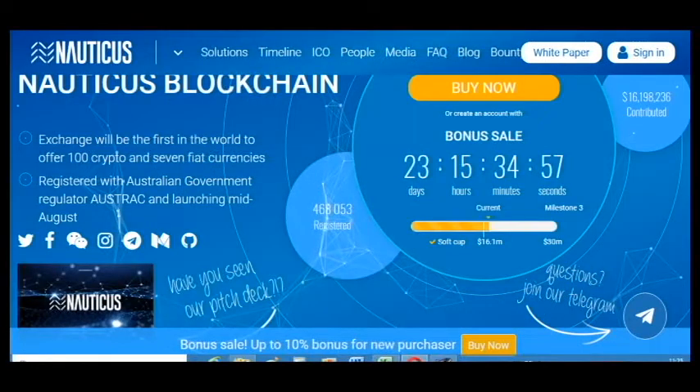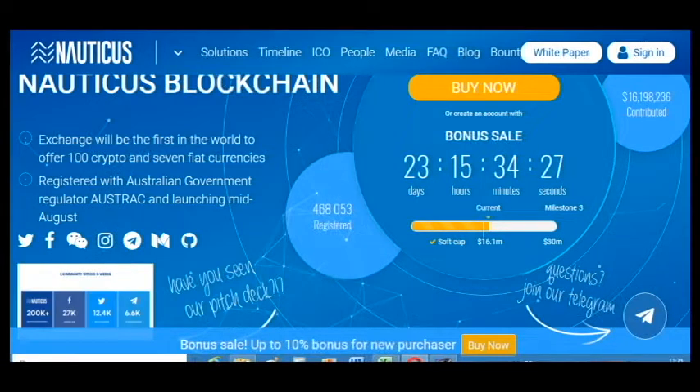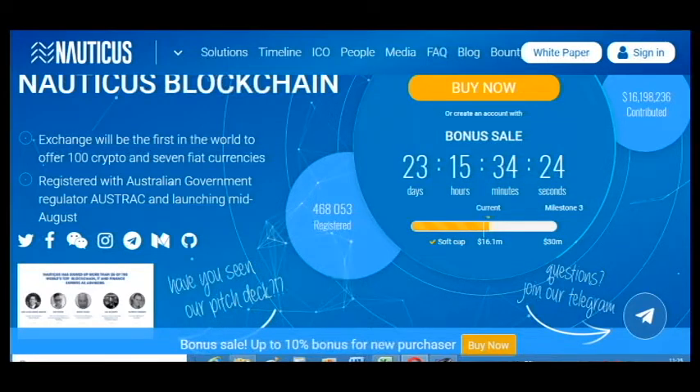The difference with our platform is that it is registered with the Australian government regulator AustRAC and launched in mid-August. We reached a soft cap and today have already raised about 16 million dollars.